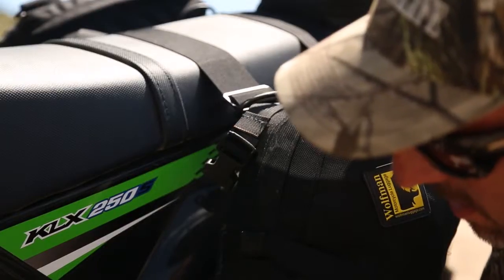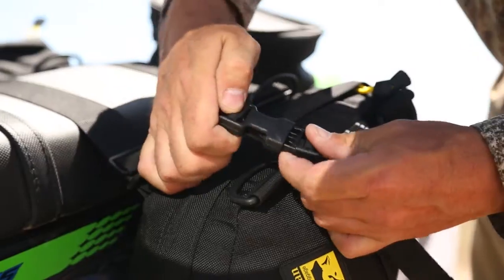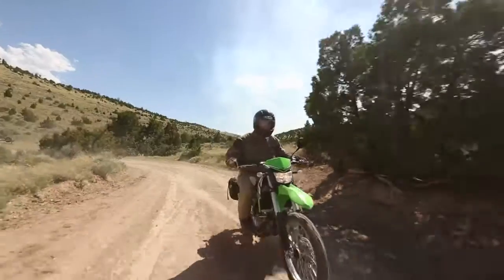These bags will carry enough gear for a multi-day trip. And because this bike can handle steep terrain, it can get you miles into the backcountry.